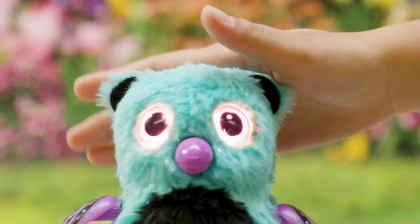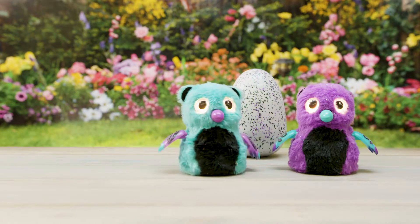Now it's time to raise your Hatchimal from baby to toddler to kid. Hatchimals Glittering Garden Bear Keep. Only at Target.